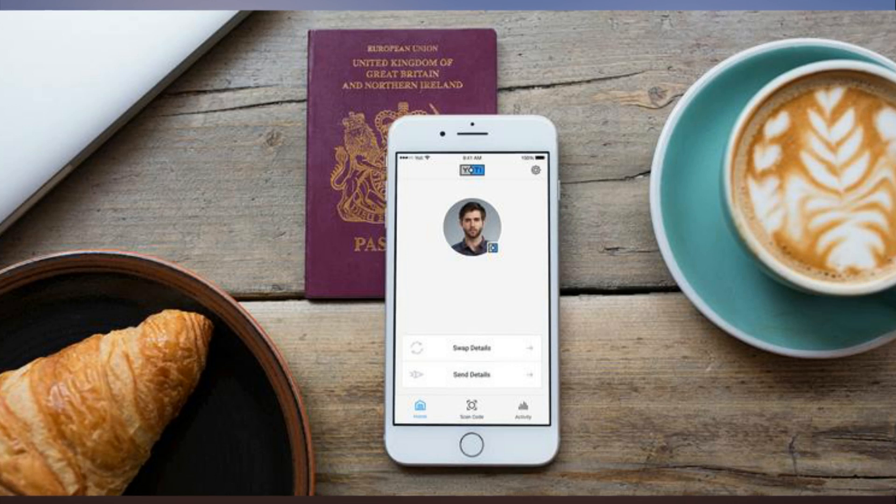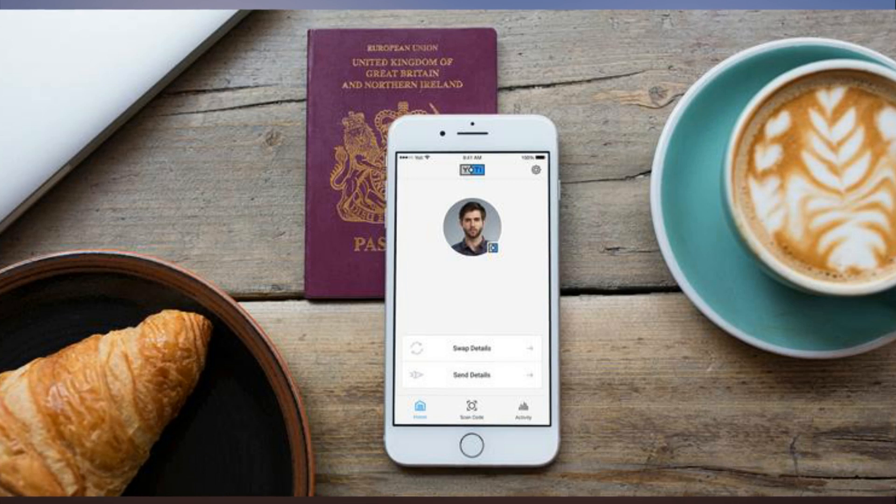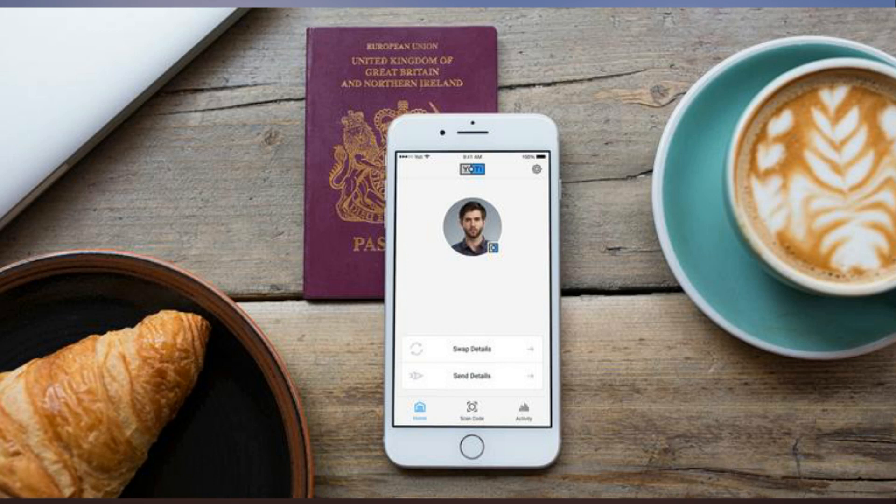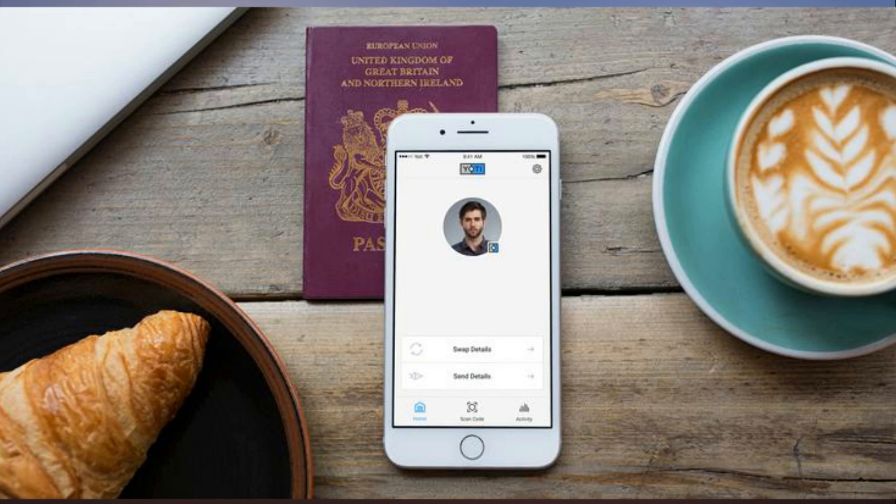Whether Yodi will take off is anyone's guess, but the increase in identity theft suggests there's a market need. Yodi says it has had 140,000 downloads so far, with about 95,000 of those being UK users. The company was founded in 2014 and now has about 180 staff, mostly in London. Yodi aims to have more than a million users by summer 2018, expanding into India, the US, and Europe. The service can already accept passports from 140 countries.